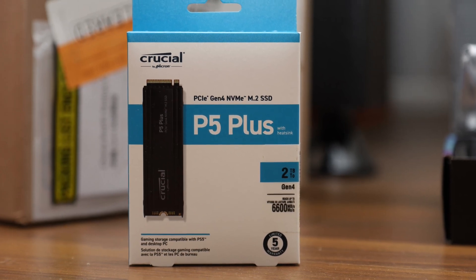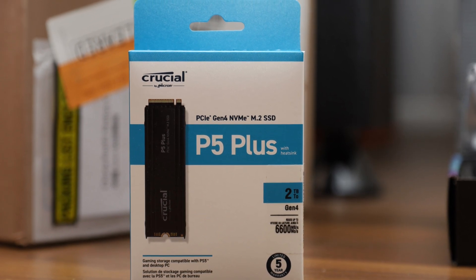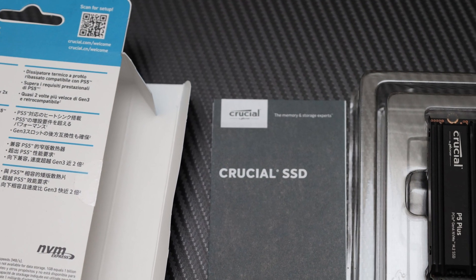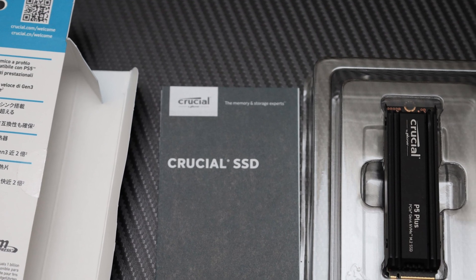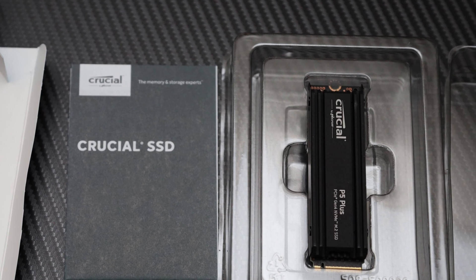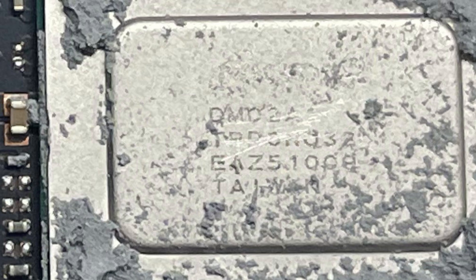Is the Crucial P5 Plus 2TB with heatsink still fundamentally the same thing under the hood compared to the original P5 Plus 1TB reviewed back in 2021? Other than the obvious of having an included heatsink, the specifications remain the same. This means it has excellent write endurance at 1200 TBW, has full drive encryption support, comes with Acronis's excellent True Image software, and still uses Micron's B47R 176-layer triple-level cells.